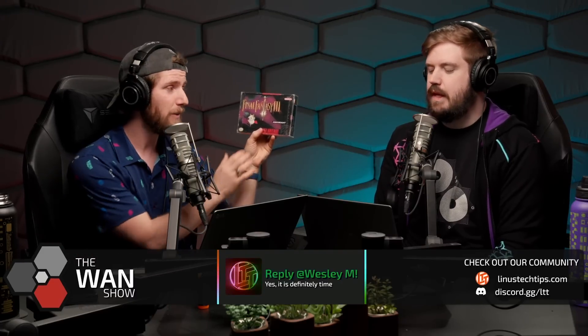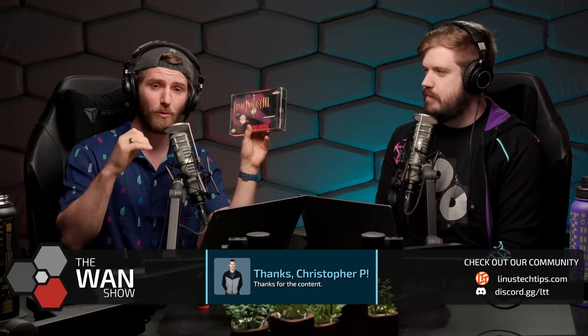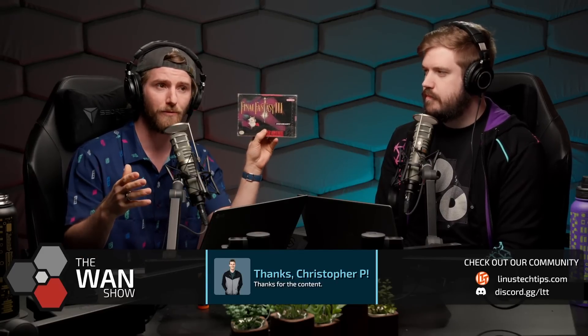Last week, I think it was, on WAN Show, I talked about how I would love to treat myself to a copy of Final Fantasy VI, which in North America was called Final Fantasy III for the Super Nintendo, because I no longer have my childhood copy, although I do have my booklet. The actual game cartridge itself was lost when I moved from my dad's house to my mom's house. And someone, anonymously, without providing a name or contact information or anything like that, sent me a copy of Final Fantasy III.